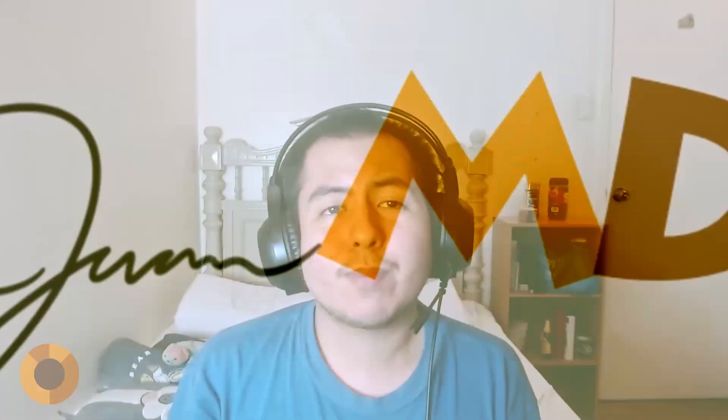Hi, everybody. Welcome to JuanMD. I'm Juan. On JuanMD, I'll talk all about my life as a doctor, like studying, taking care of patients, and making the most out of my one life to live.